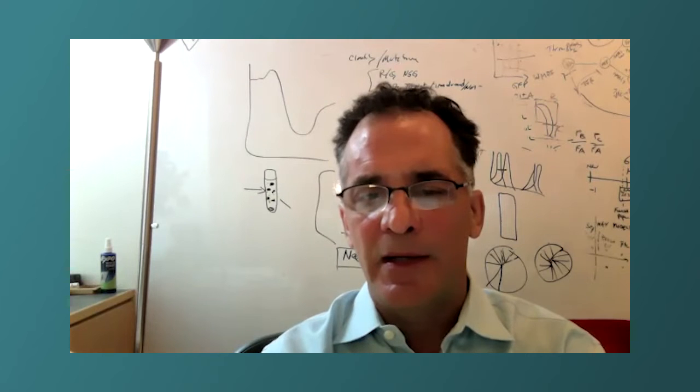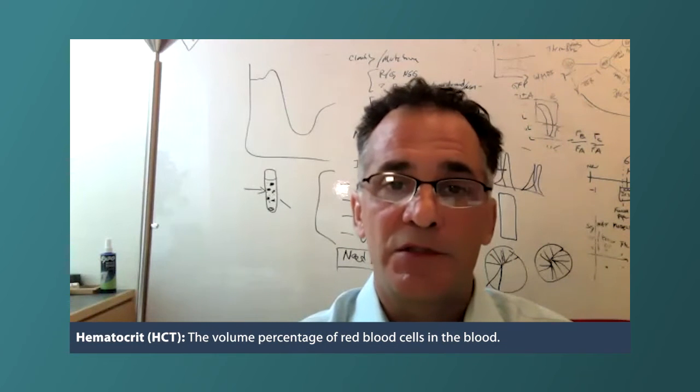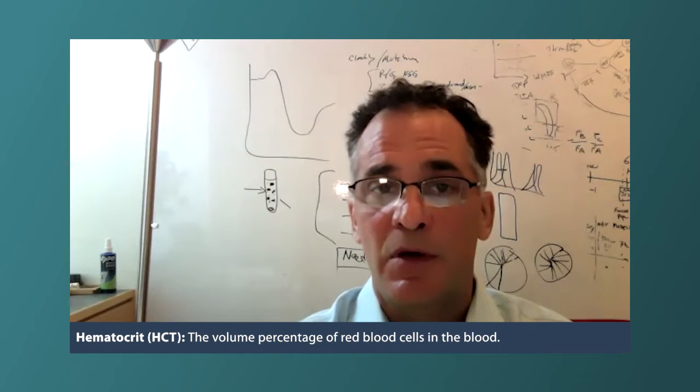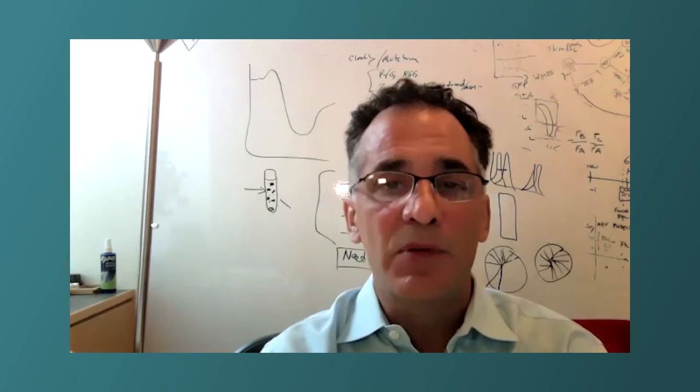What I monitor in polycythemia vera is the hematocrit. In women, I like to keep it below 42. In men, I like to keep it below 45. But I'm not a slave to the hematocrit — I am keeping an eye on the other blood counts and the other red blood cell parameters.